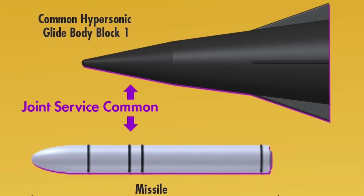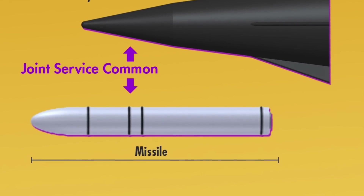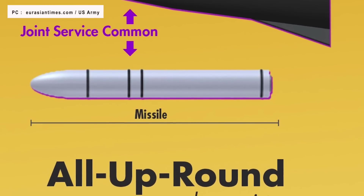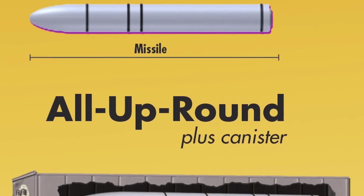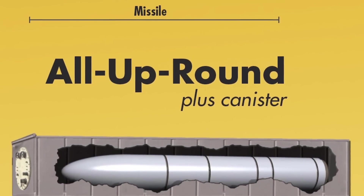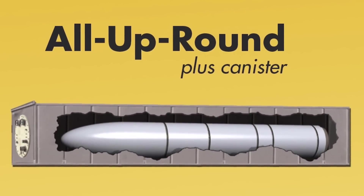The Common Hypersonic Glide Body (C-HGB), which is the projectile atop the ballistic missile, will be used by both programs. The C-HGB is transported in a nose cone by the rocket booster. The rocket releases the C-HGB once it has reached a significant altitude and speed, after which it descends towards its target at hypersonic speeds.